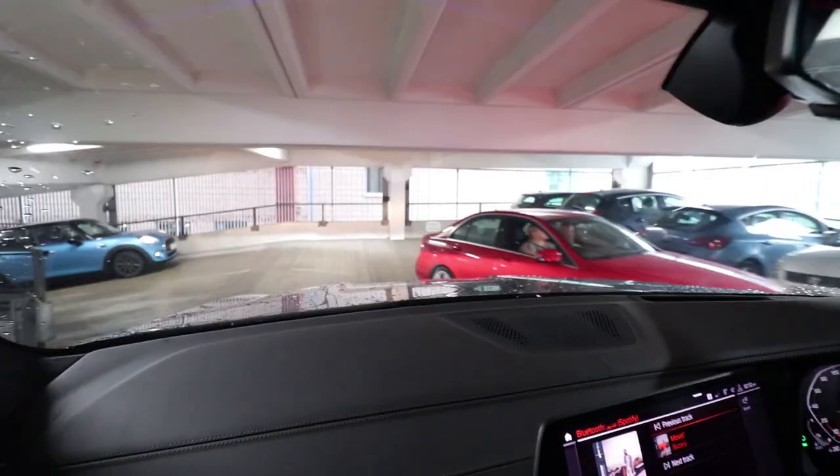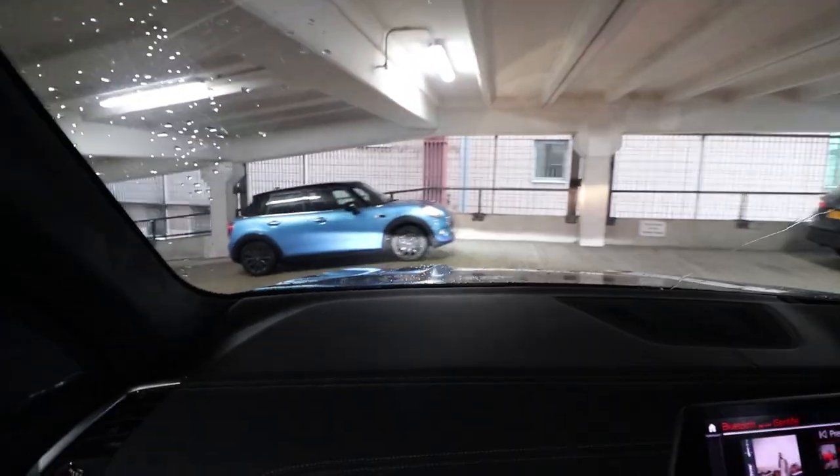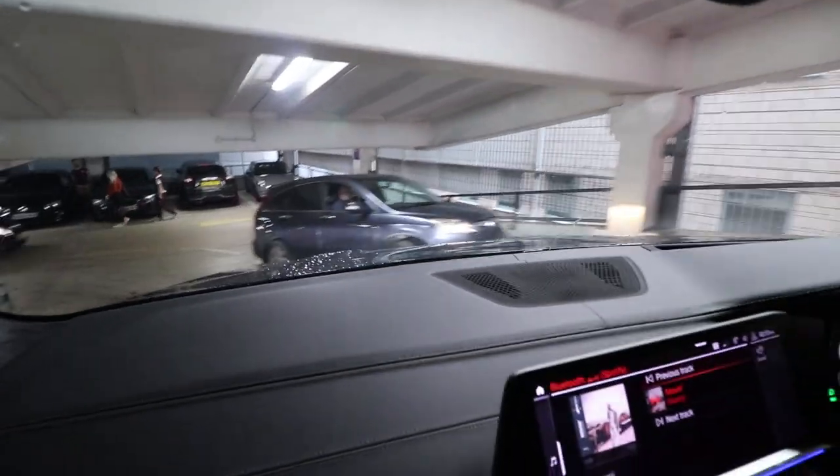Tell you what — this car is massive when you look at it, but it is very maneuverable in every condition.